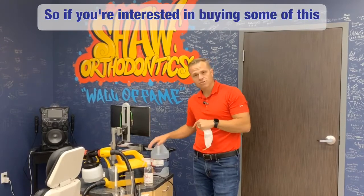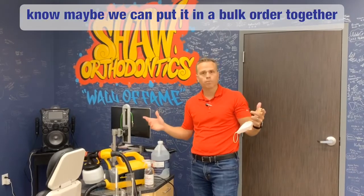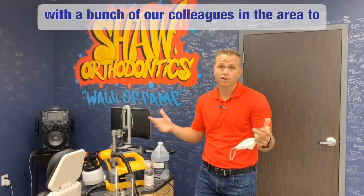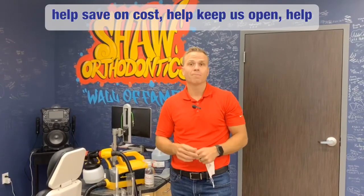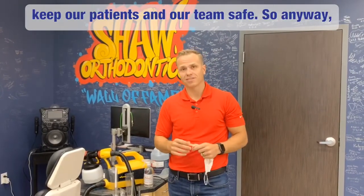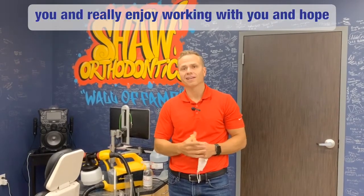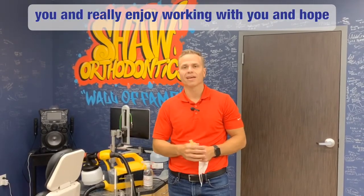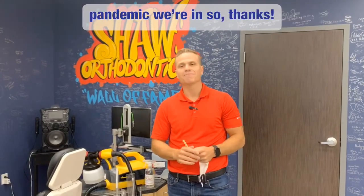So if you're interested in buying some of this, we do have a wholesale account set up — let me know. Maybe we can put in a bulk order together with a bunch of our colleagues in the area to help save on cost, help keep us open, and help keep our patients and our team safe. Hope it was helpful for you — I really enjoy working with you and hope that everything goes well through this nasty pandemic we're in.